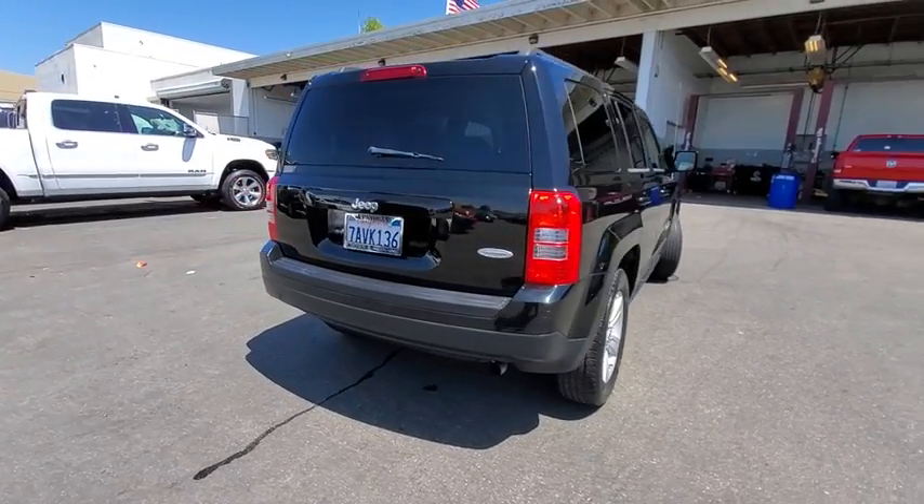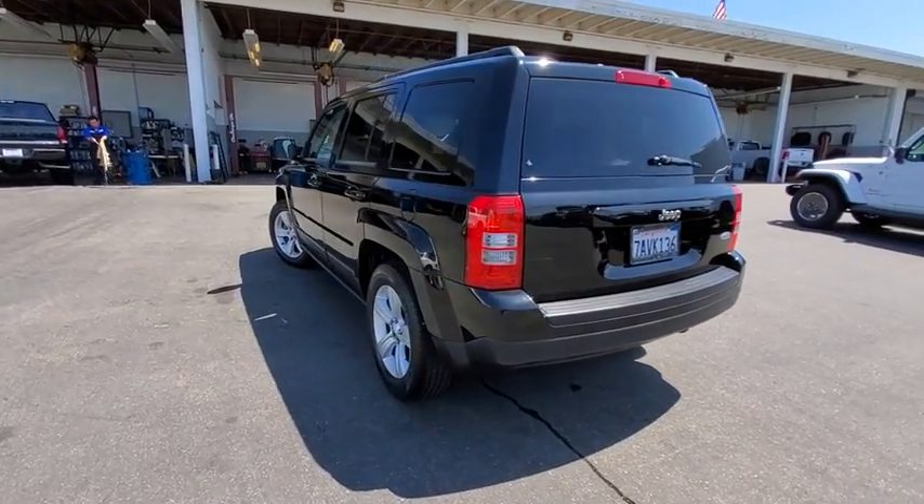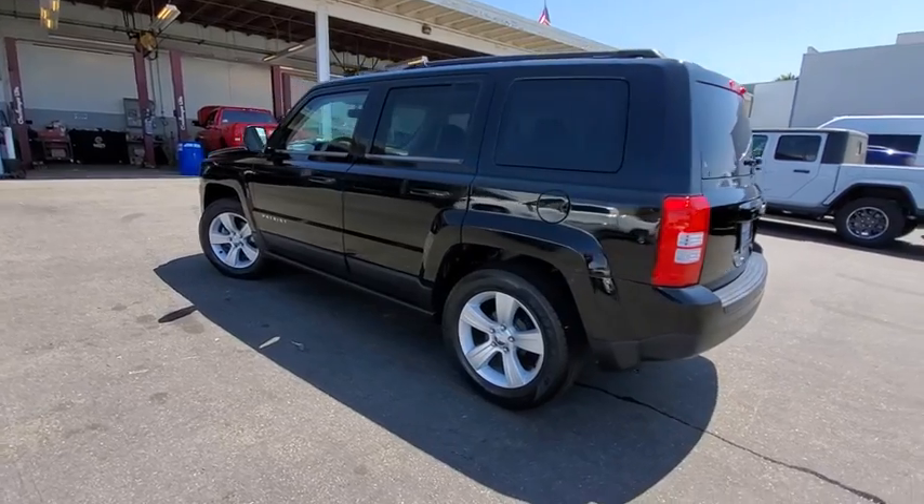The Patriot has plenty of room inside for any size family. This vehicle has less than 65,000 miles. Here are some of this vehicle's great options.